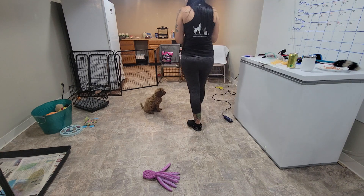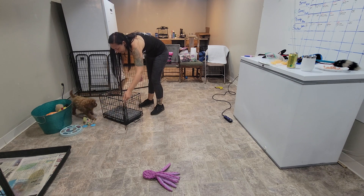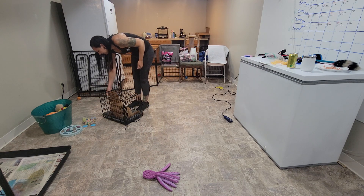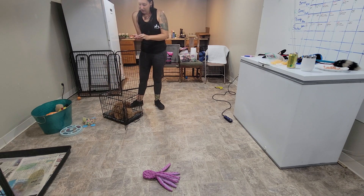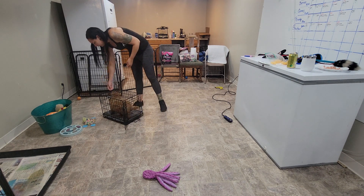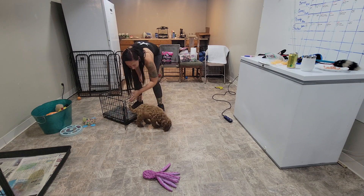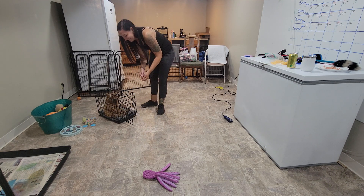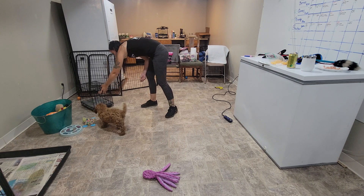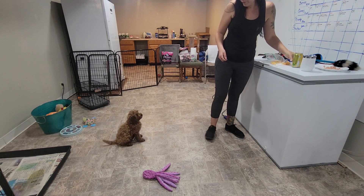Another new exercise for this week is going into the crate on cue. Kennel — yes, good dog. And just like the mat, we use the release word 'okay' to invite them out. Good boy, Henley — kennel — yes. These puppies would just go in and out all day; they like the crate that much. You're so smart.